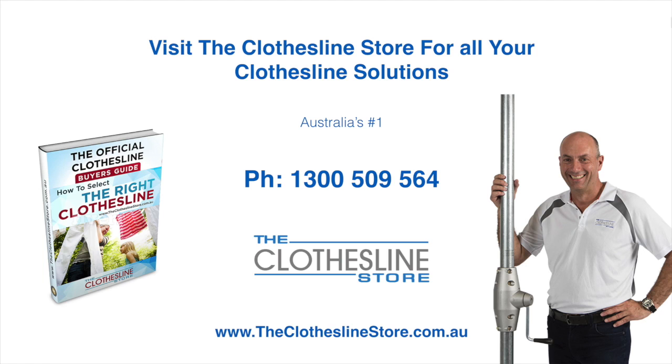Thank you for visiting the Clothesline Store. I hope we have a solution for you. If you need any further information, please contact one of our team on the number below or download our official Clothesline buyer's guide. My name's Jason. Thanks for dropping by and bye for now.